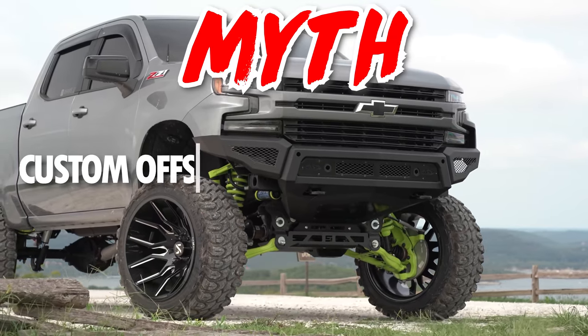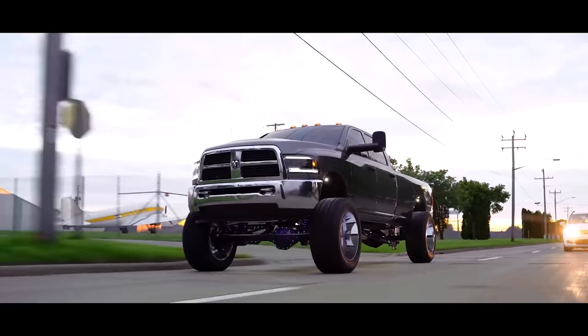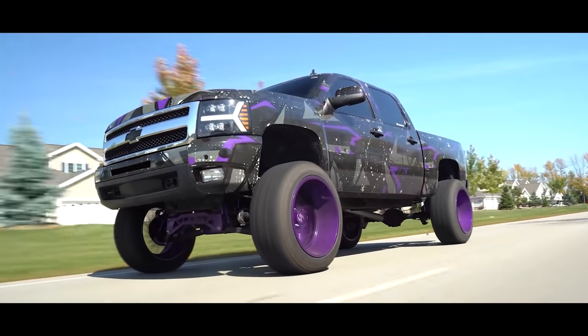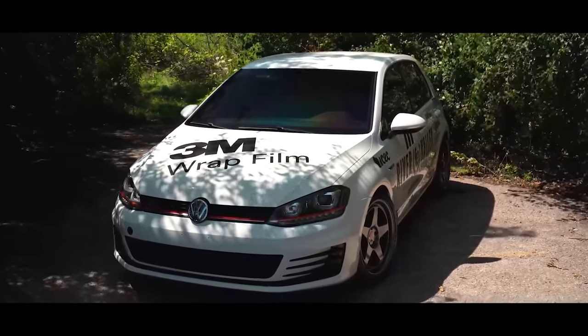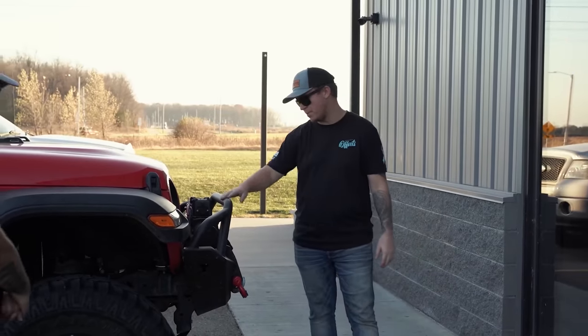Myth: Custom Offsets only likes lifted trucks. You guys know us — we love big lifts. Several of our own guys here are rolling around on seven to nine inches or more of lift on their pickups. But it's important to note that we love pretty much everything here: street trucks, off-roaders, rock crawlers, and even a car here or there. You want proof? Check out our employee rides videos where we show you guys around the parking lot and cover all the different builds that our employees have.